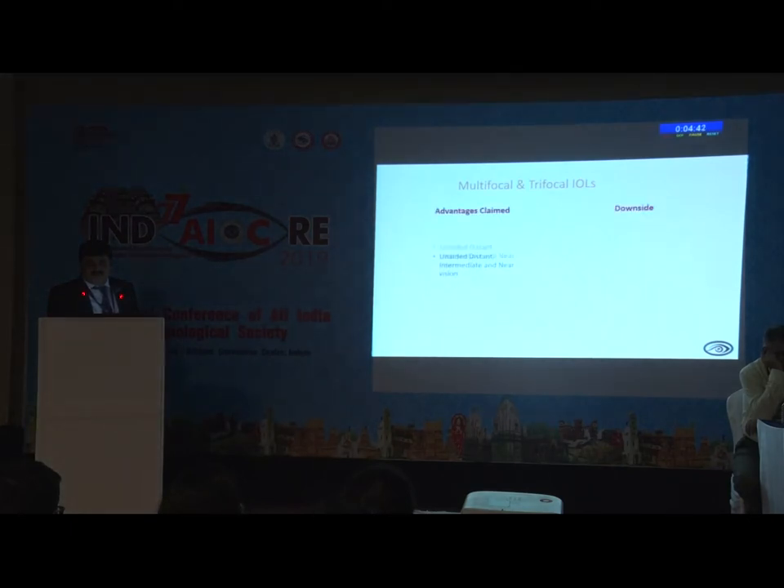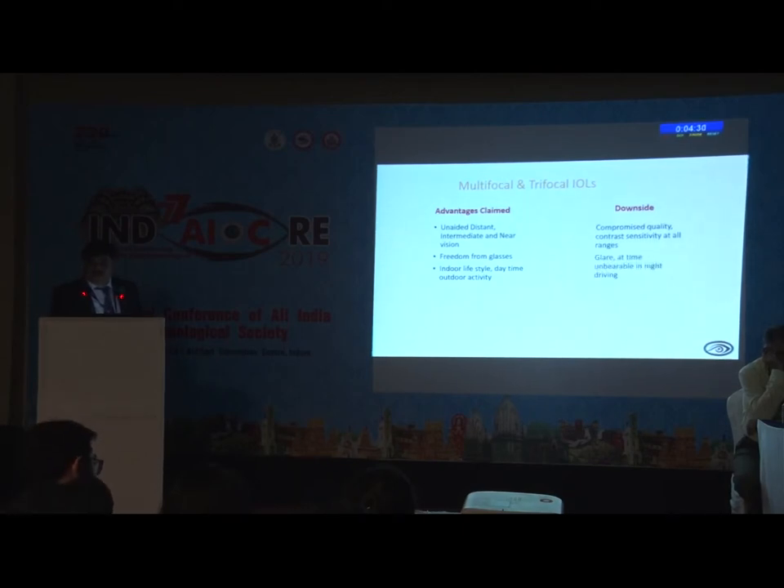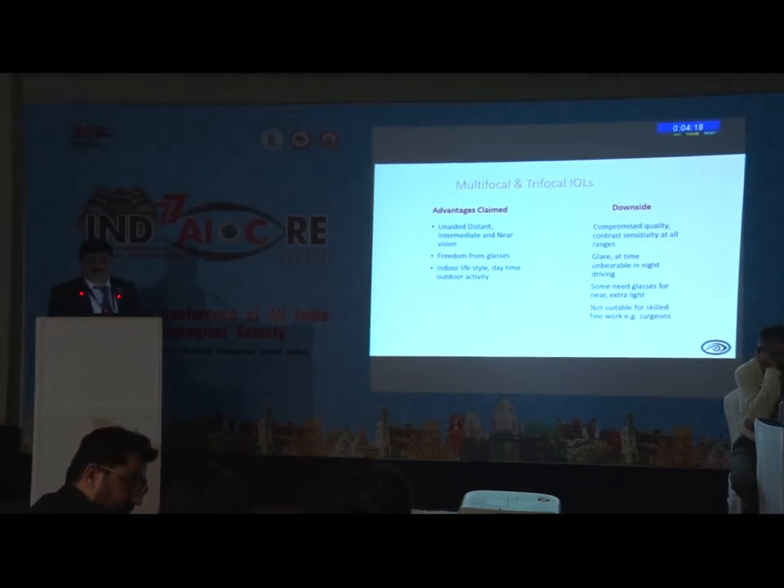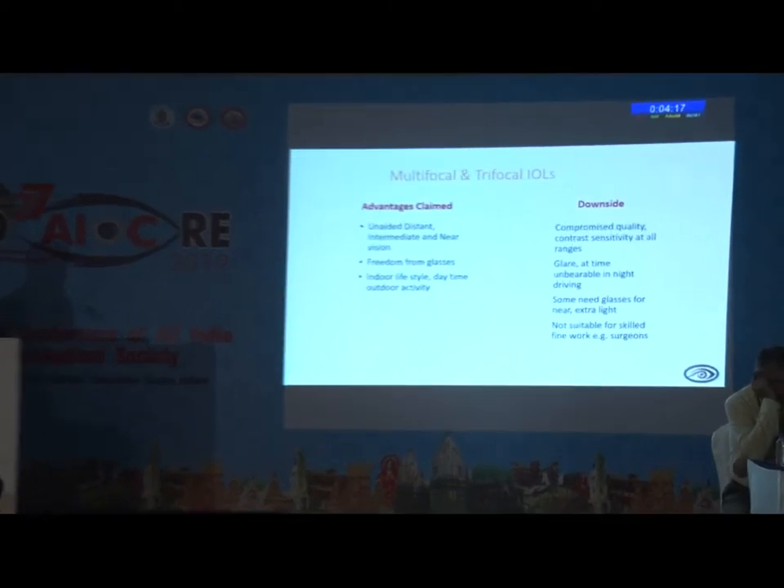The advantages of multifocal intraocular lenses are that patients will have good distance, intermediate, and near vision, and of course they are free from glasses. But some patients definitely have to compromise their lifestyle — glare and halo, especially during night hours. Some patients, in spite of having multifocal or trifocal lenses, still have to wear glasses for near vision, especially surgeons. I don't recommend these lenses for such patients.